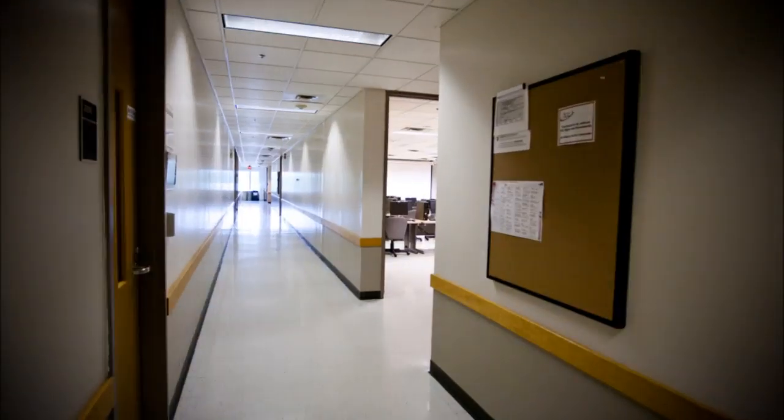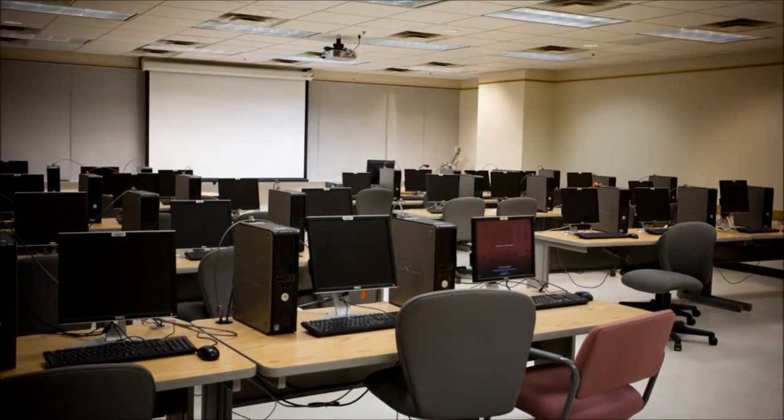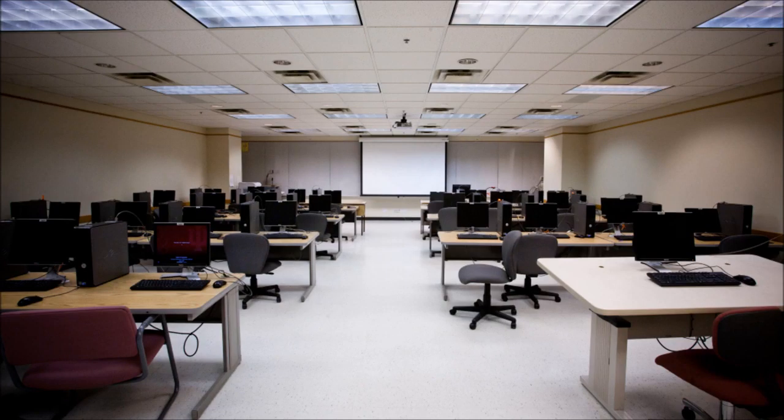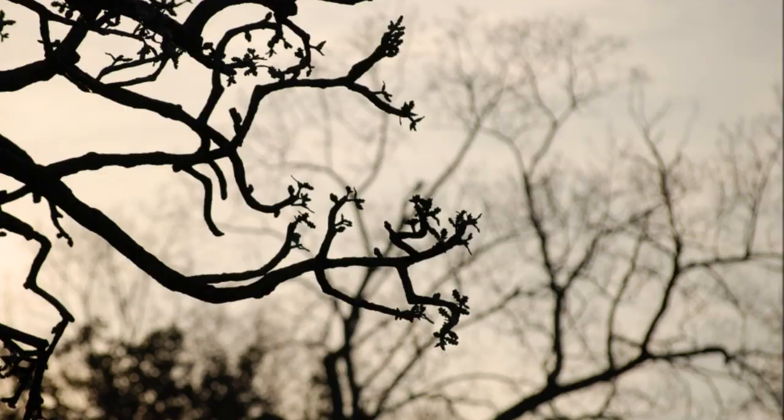You see that pretty little computer lab over there? Yeah, that one. That's your new photography classroom. With the right software, you can use that lab for far more than surfing Facebook and tweeting what you had for lunch. It can become a realm of expanding ideas.